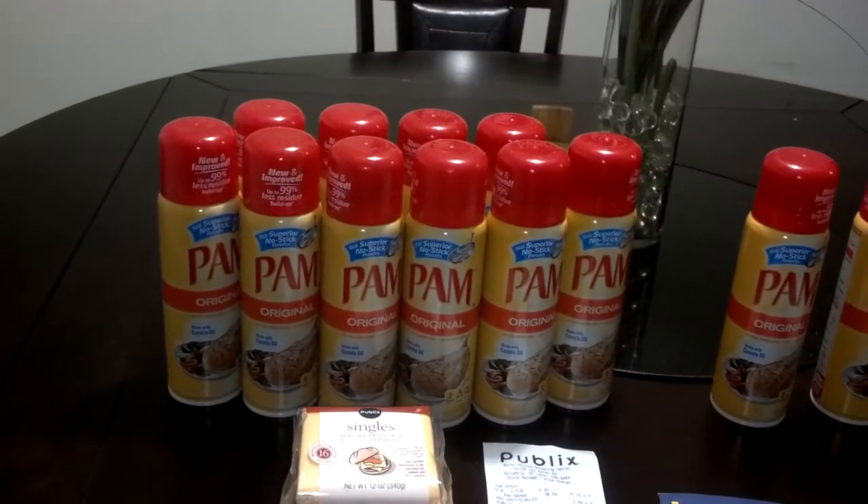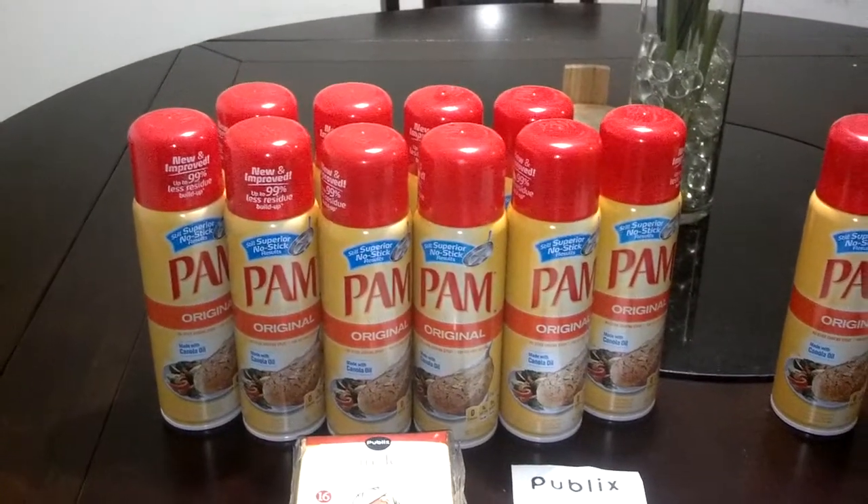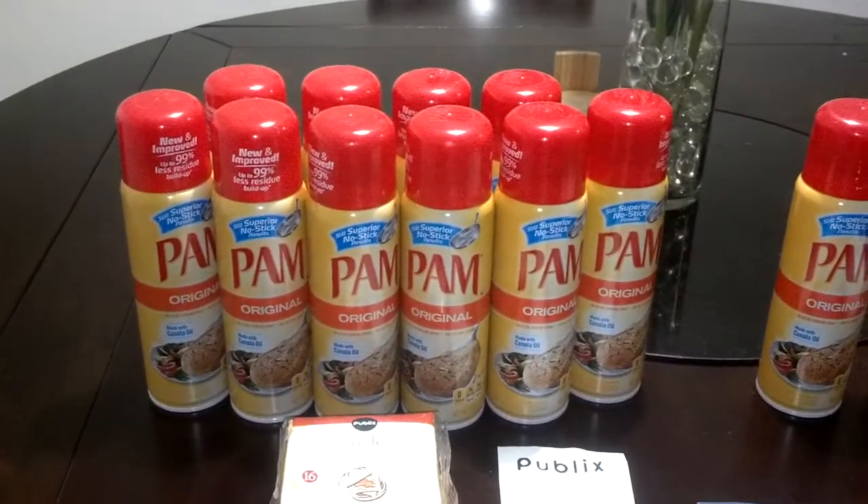So like I said, they ring up $1.67 and $1.68. I had a total of $1.60 in coupons, making these $0.06 and $0.07 each.